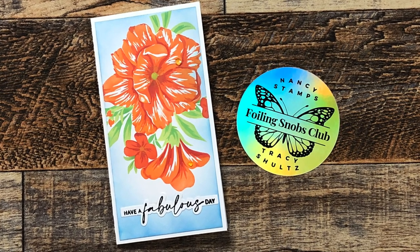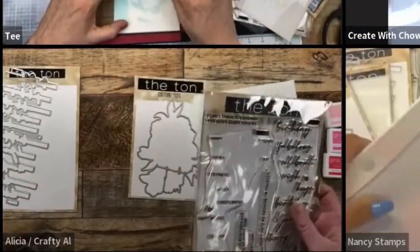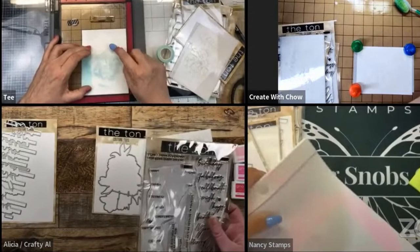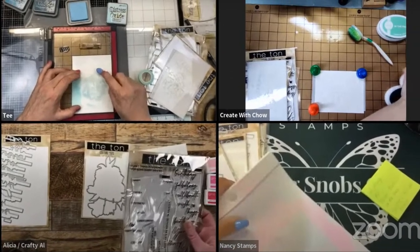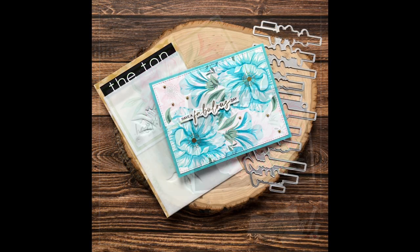Earlier this month I was the mystery guest on Stamp Wars 28 — it is a live, impromptu, kind of crazy crafting challenge. Up on screen now are the cards that I made during the live, and then this is one I made in a follow-up video. If you haven't yet seen the live or my follow-up video, I hope you'll check it out — it will all be linked in the description box below.